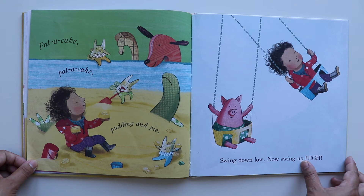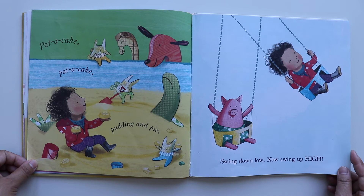Pat a cake, pat a cake, pudding and pie. Swing down low, now swing up high.